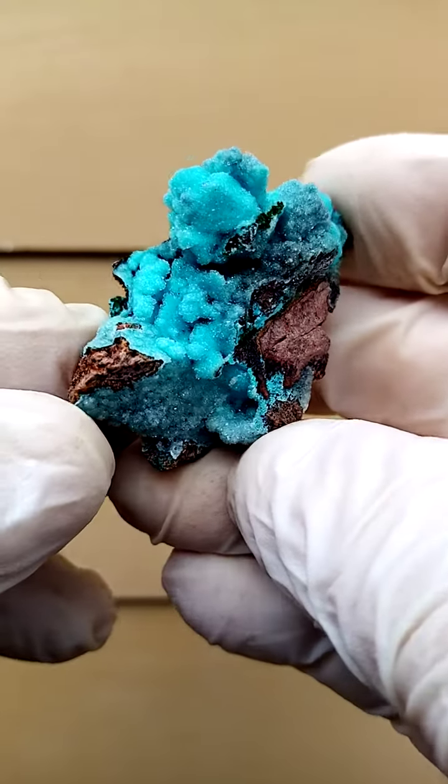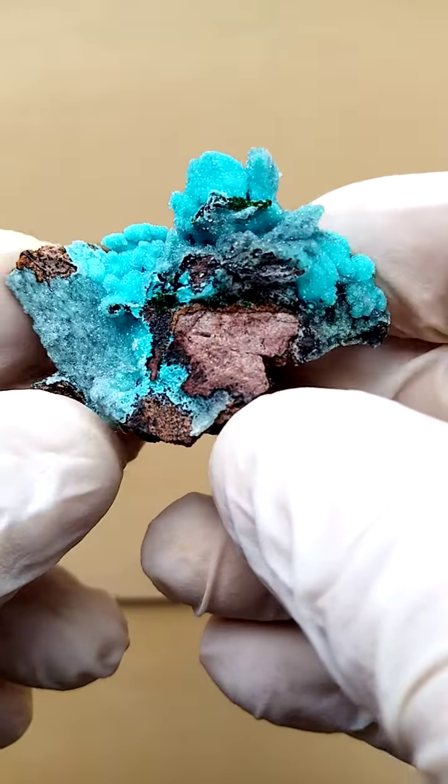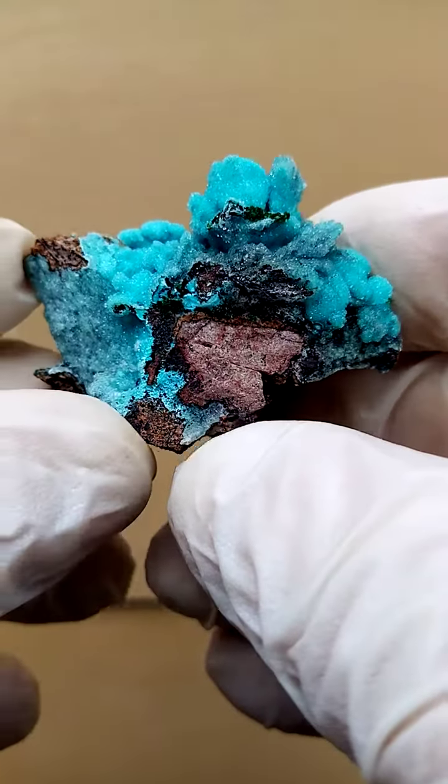Another masterpiece from the Tenke Fungurumu mine in the Katanga. Not a very large piece — must be about just under 2 inches edge-to-edge going lengthwise.